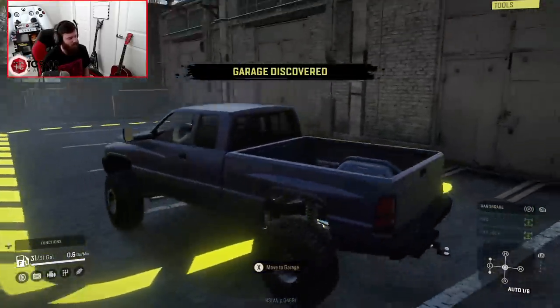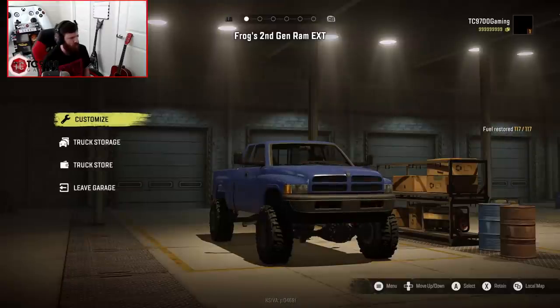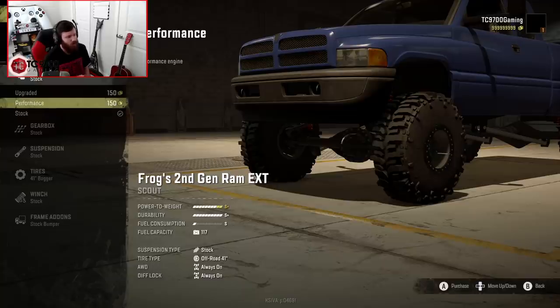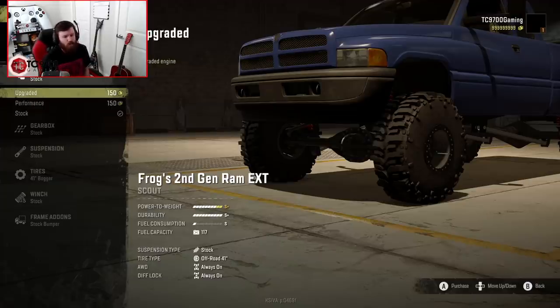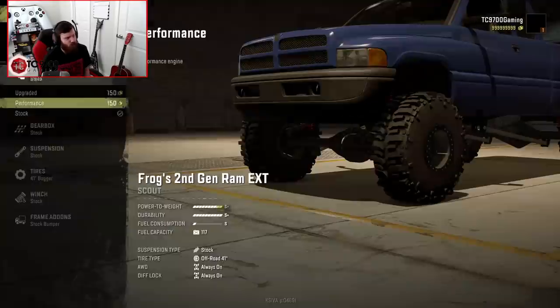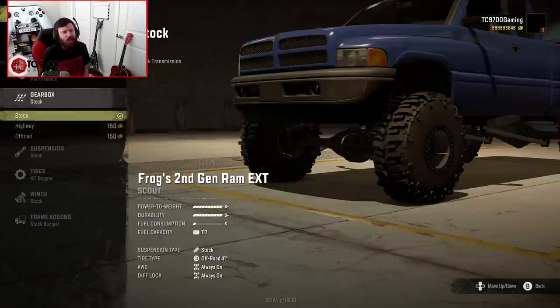It definitely has that classic sound. Let's go ahead and see what we can do in terms of power. We've got stock, upgraded, and performance — really the exact same kind of performance tier system that we see in all of Frog's trucks. Upgraded would be for towing, and performance would basically be send-it mode. We're probably going to go full send-it mode for this one, because if we're trying to test this thing to its maximum capability, you might as well go for the craziest option.